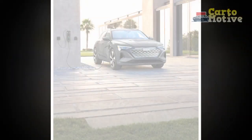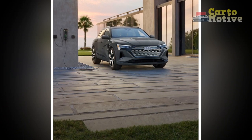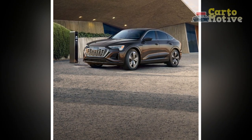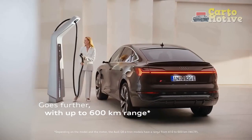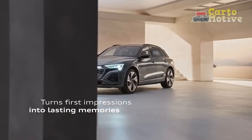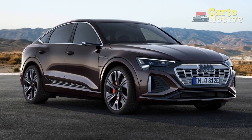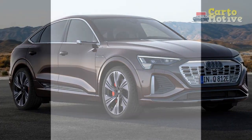In transforming the e-tron into the Q8 e-tron, Audi laid out the blueprint for how to evolve an EV to suit an ever-changing market. The Q8 Sportback e-tron features revised styling, a larger battery pack, and a highly requested increase in driving range. Whereas the outgoing e-tron Sportback could only travel 218 miles on a charge, this new one can crack 300 miles with the right trim packages. Are these changes enough to keep the Q8 e-tron relevant in a rapidly growing luxury EV segment? We found out.